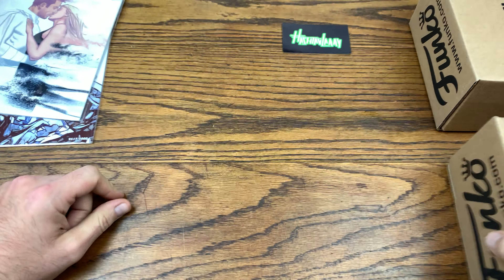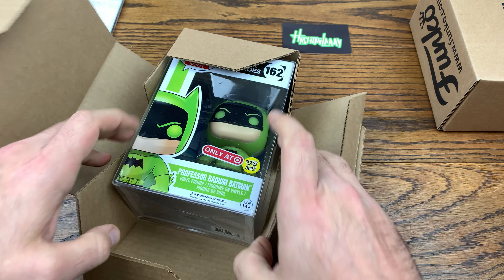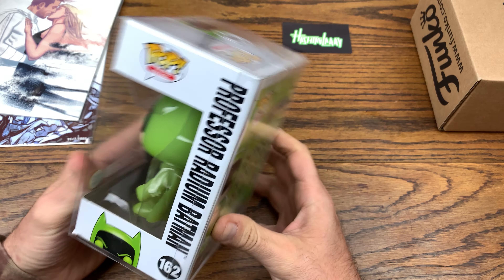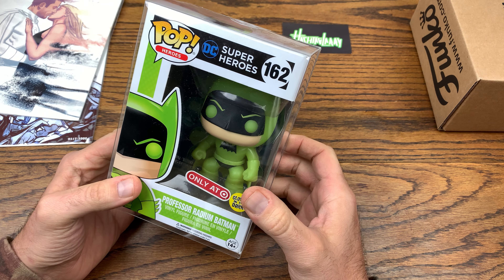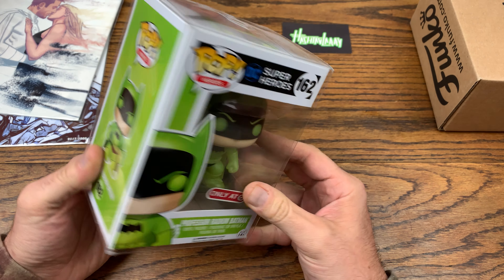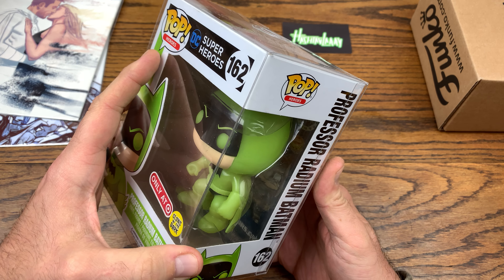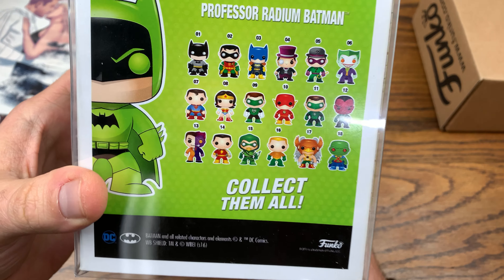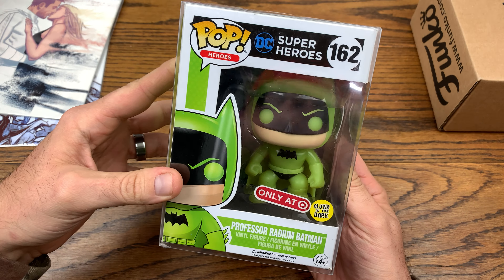Let's see what we got in the sorters — let's grab this one first. This is a Chucky sorter. Oh nice, okay cool — we got Professor Radium Batman here. This was a little trade; if you want to see what I ended up trading Larry, go check out his channel. I actually just shipped his box off two days ago, so his box got here today and mine should get to him on Monday. This is a glow in the dark, and in my review I'll actually show you guys the glow properties of Professor Radium — that is awesome. This is going to fit nicely in the Batman collection. It's the target exclusive glow in the dark Radium Batman — that is awesome.